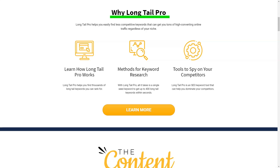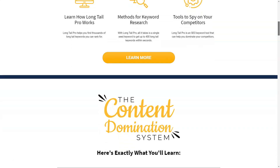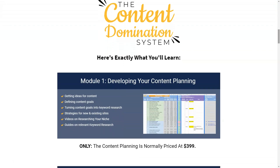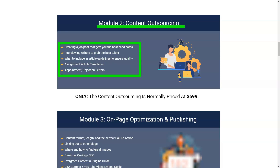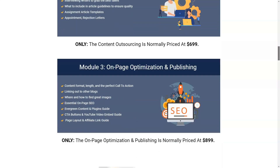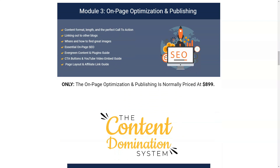Long Tail Pro collects data from Google AdWords and Majestic to provide useful metrics such as search volume, advertiser bid, rank value, and one of my favorites — the keyword competitiveness score. The KC score is represented by a single number between 1 and 100. It is a proprietary algorithm from Long Tail Pro that analyzes how difficult it will be to rank for a specific keyword on the first page of Google. I found the KC score particularly useful as a fast and easy way to find low competition keywords without feeling overwhelmed.